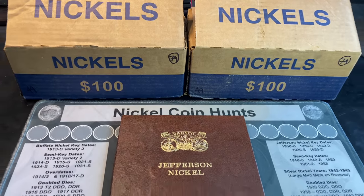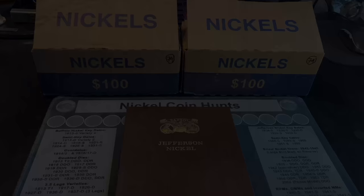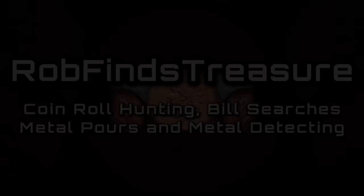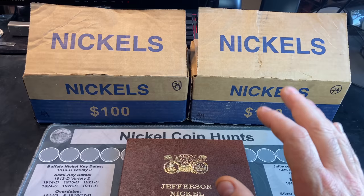We've got another nickel hunt and album filled episode — this is episode 49 and we have box 79. Hey everyone, it's Rob Finds Treasure, and welcome back to my channel. I want to kick off this video by explaining why I have both boxes labeled box number 79. Back on episode 46 we picked up a couple of nickel boxes, and one of those boxes we counted as a two-box hunt only had about half a box to hunt because the other half was uncirculated nickel rolls.